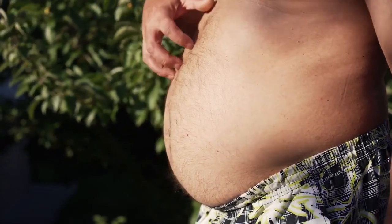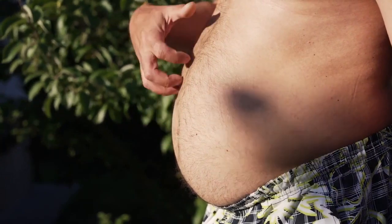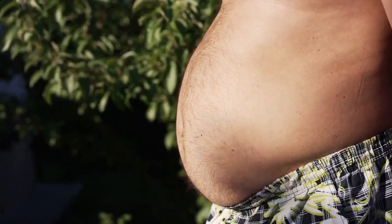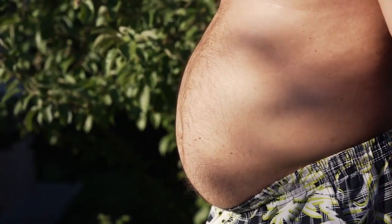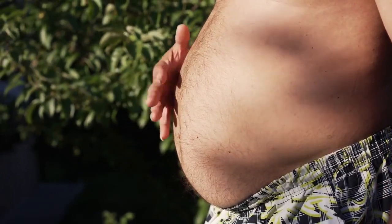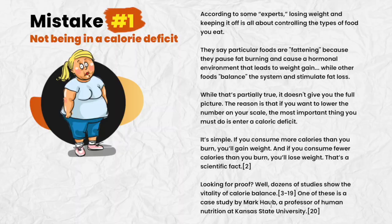Welcome to my channel. Are you tired of trying every diet under the sun and still not seeing results? My name is Maria and today I'll tell you everything you need to know before actually buying the custom keto diet. I also have two really important alerts, so pay close attention to what I have to tell you.